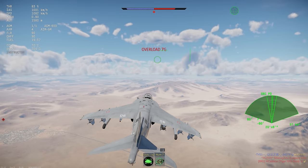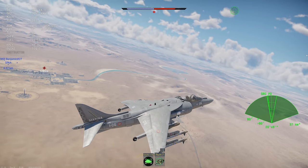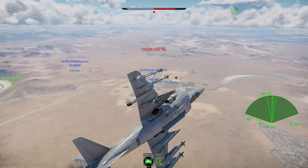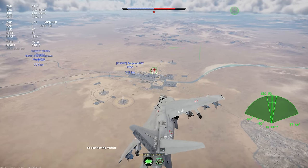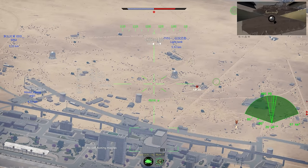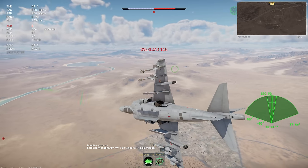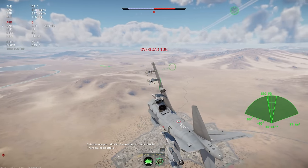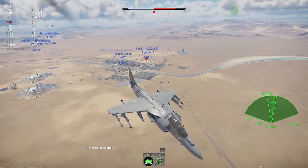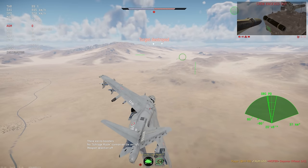Generally, this Harrier in the current meta does well at close-end dogfighting, but its lack of long-range weapons is a problem. The 9M will get most of your kills, but it's still primarily a short-range dogfight missile, so you're going to have to get in close to really use this jet's performance and weapons effectively. The light weapon load of only four missiles can also be an issue, as you get fewer weapons than almost all of the other top-tier jets you go up against. It's still a fun and effective jet, it's just a different meta than you might be used to.